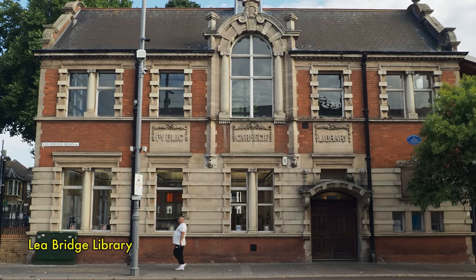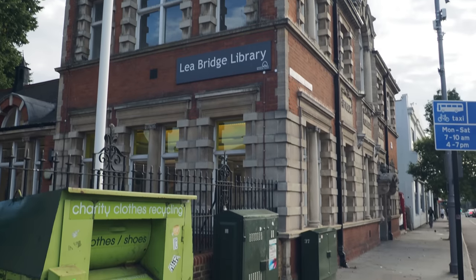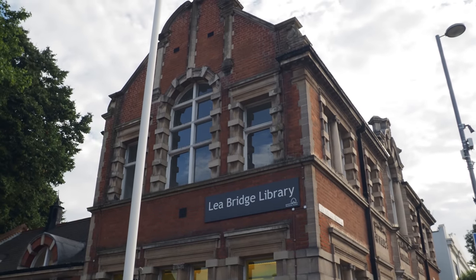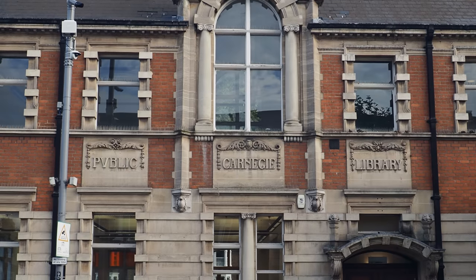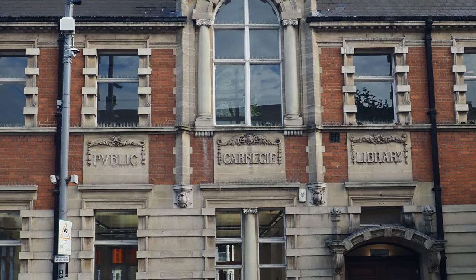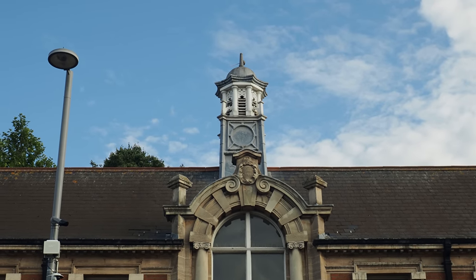This is the wonderful Lea Bridge Library, one of the Carnegie libraries — hopefully you've seen the video I uploaded a couple of weeks ago. There was a collaboration with Kensal Rise Community Library, which is also a Carnegie library. This one was opened in 1905 and is Grade II listed. It's recently been very extensively renovated and I've not been in since, but the photos look wonderful.